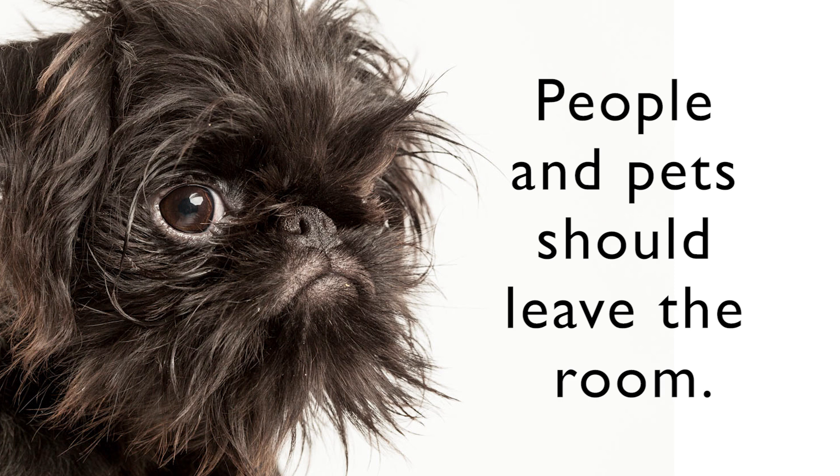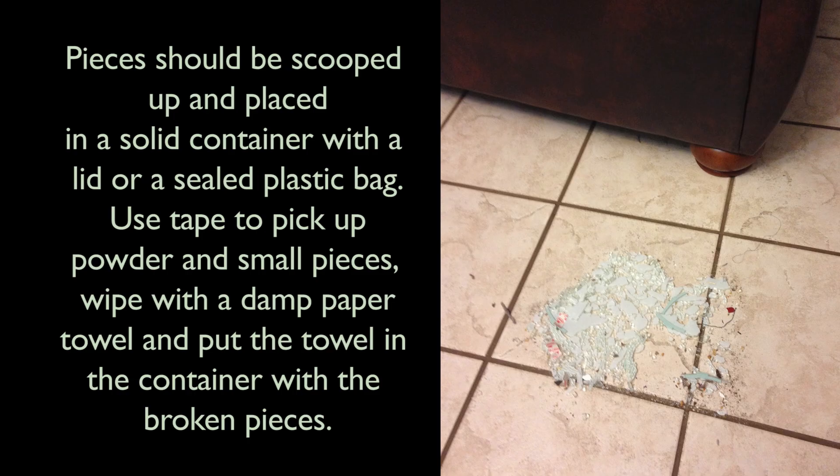People and pets should leave the room. Then, the pieces should be scooped up and placed in a solid container with a lid or a sealed plastic bag. Use tape to pick up powder and small pieces. Wipe with a damp paper towel and put the towel in the container with the broken pieces.